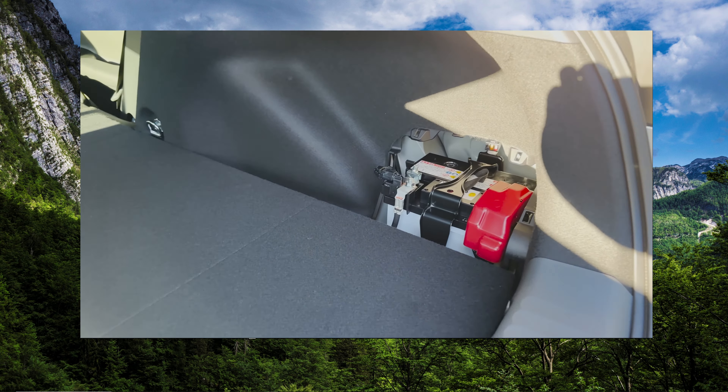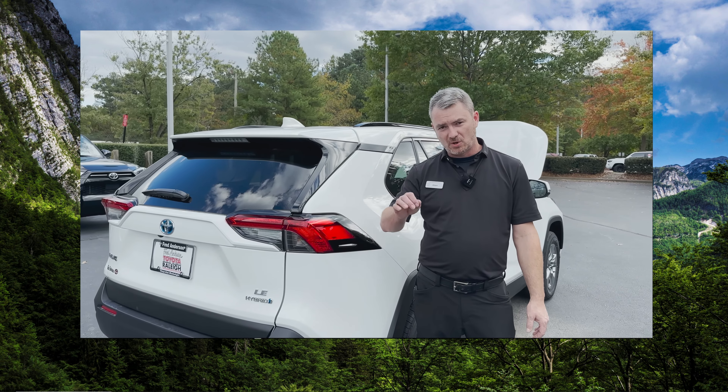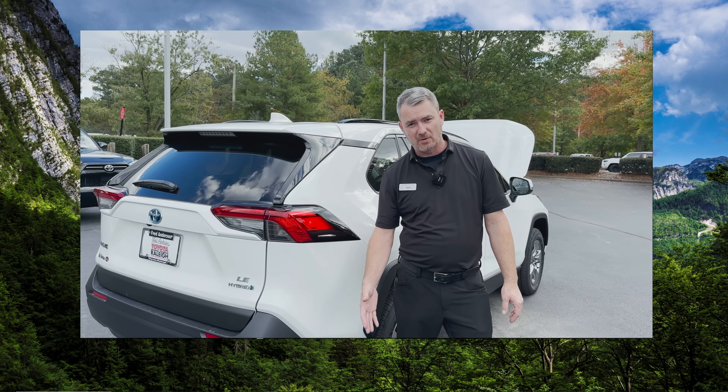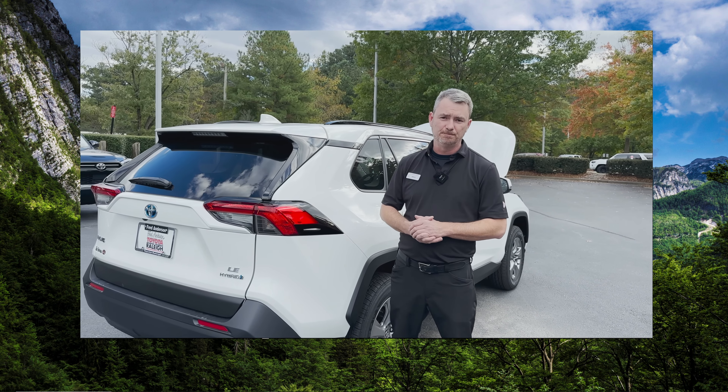We use absorbed glass mat batteries because they don't produce as much hydrogen gas as a normal car battery. A conventional battery mounted under the hood will actually have a small tube to allow that off-gassing to go outside. That way you never smell battery smells or even know it's in the vehicle with you.